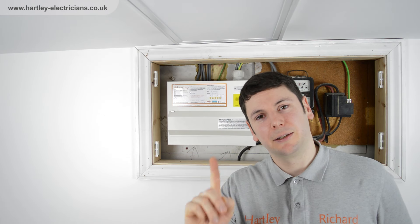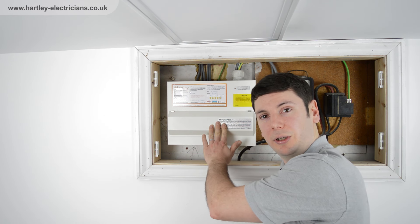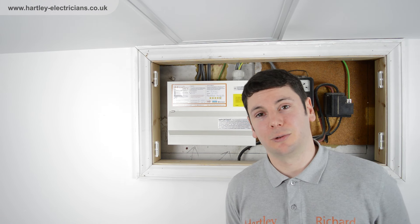Hi everyone, I'm Richard Malpass and today I'll be explaining the first thing that you can do if you discover a tripping fault within your consumer unit and you've lost power to part or all of your property, so that you can restore some power as soon as possible.